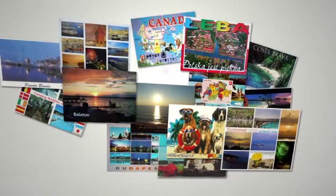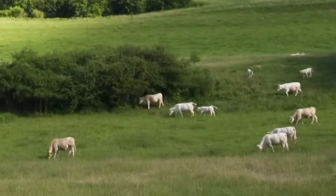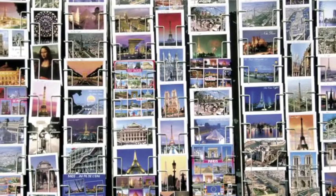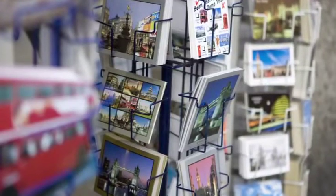Everybody likes to receive a postcard from friends or family while they're on vacation. However, every year fewer and fewer people are sending postcards. It's not always easy to find a postbox. Asking for a stamp can be a challenge, and most of the time tourist postcards are not a very realistic representation of your vacation.